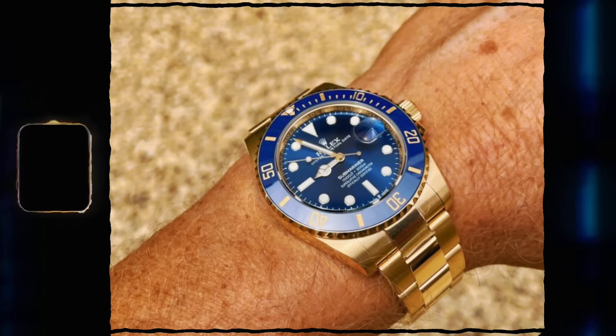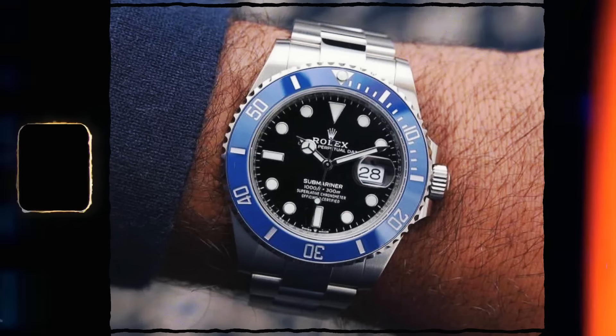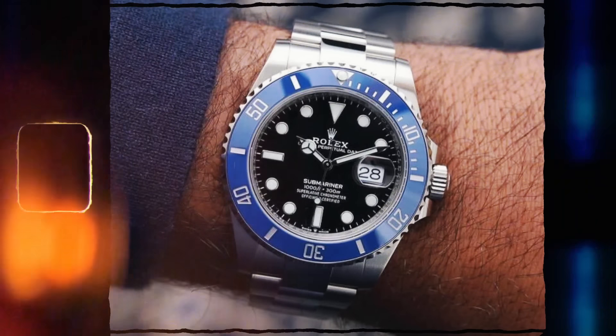So bear that in mind. One of the models I want to cover is the Submariner Date in precious metal. It comes in two variations - the solid 18-karat yellow gold and the 18-karat white gold, nicknamed the Blueberry. The predecessor was called the Smurf - blue dial, blue bezel - and then the new one has the black dial and blue bezel, really super nice watch.